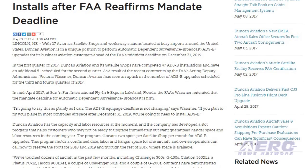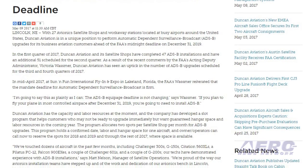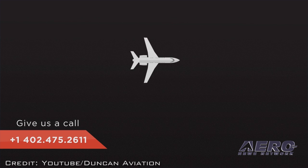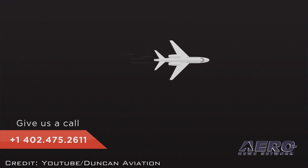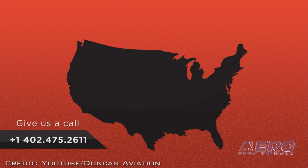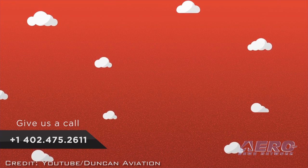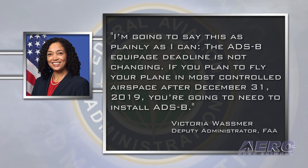As a result of recent comments by the FAA's Acting Deputy Administrator Victoria Wasmer, Duncan Aviation has seen an uptick in ADS-B upgrades scheduled for the third and fourth quarters of 2017. In mid-April 2017 at Sun 'n Fun International Fly-In and Expo in Lakeland, Florida, the FAA's Wasmer reiterated that the mandate deadline for Automatic Dependent Surveillance-Broadcast is firm. She stated plainly: the ADS-B equipage deadline is not changing. If you plan to fly your plane in most controlled airspace after December 31, 2019, you're going to need to install ADS-B.